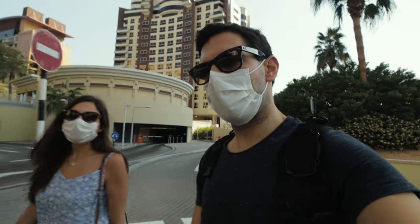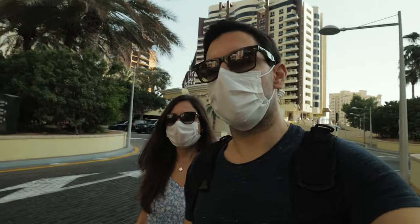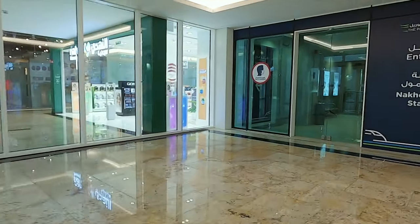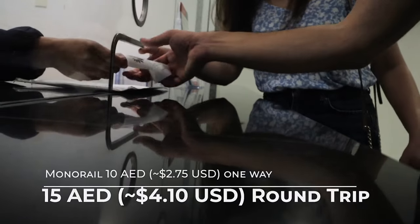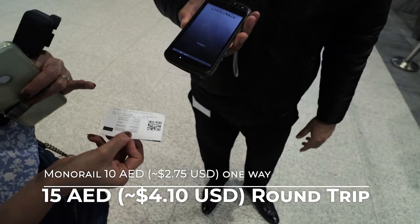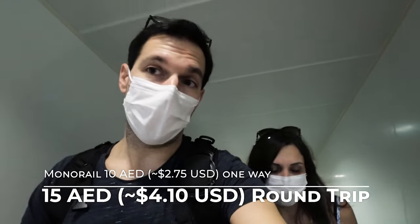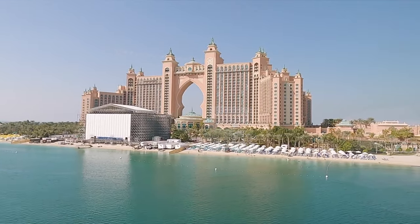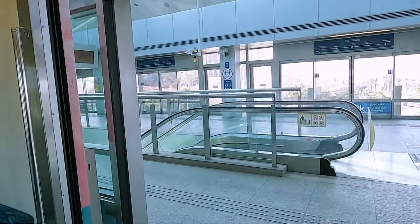Welcome to the Palm here in Dubai. We're going to see if we can keep the whole area affordable, because this is definitely one of the more expensive areas in all of Dubai. It's 10 dirham one way on the monorail, and 15 dirham for a round trip to Atlantis from our stop. Let's see how much we can see without paying for much.